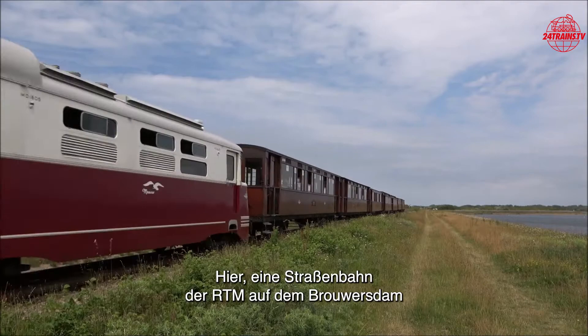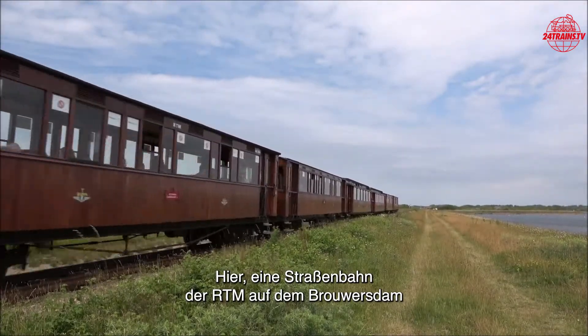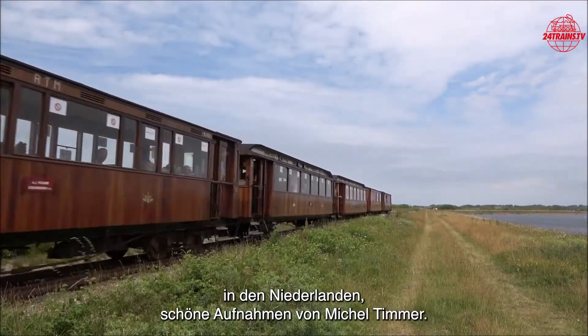Here a tram from the RTM on the Brouwersdam in the Netherlands. Beautiful footage from Marcel Timmer.